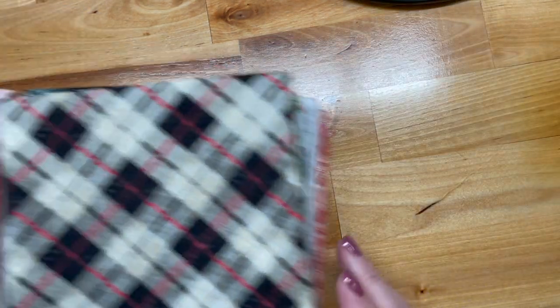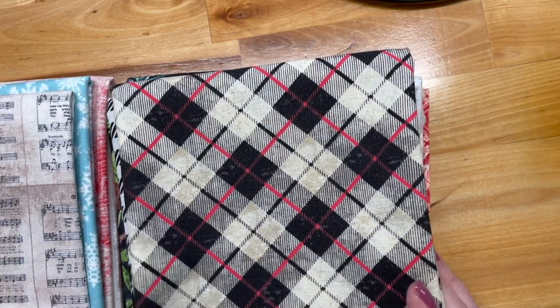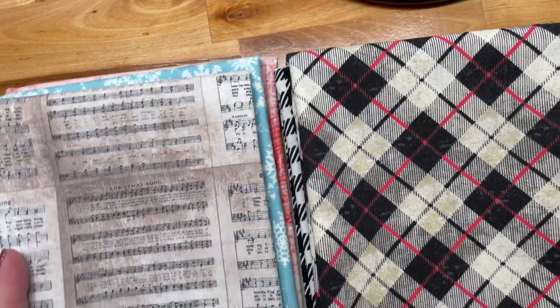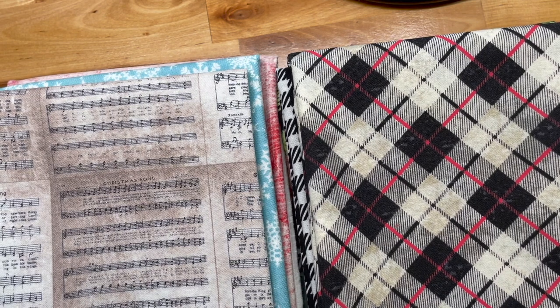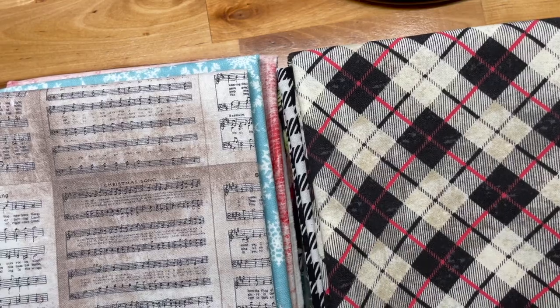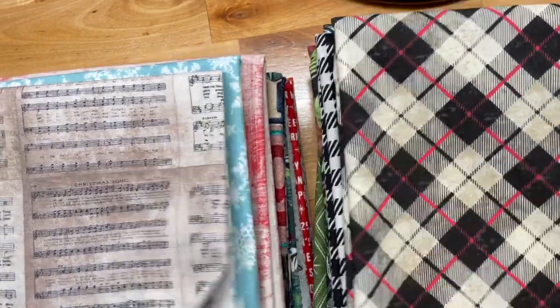The next is from Modern Quilter on Etsy — I will link it. Modern Quilter is one of my favorite Etsy shops. This is the Tim Holtz 2021 Christmas collection and it's pretty cool. We're still talking about the holidays but it's never too early to plan. So we're going to go through this really quickly.